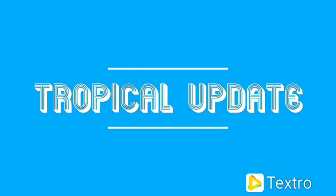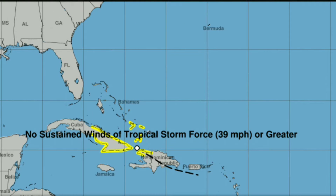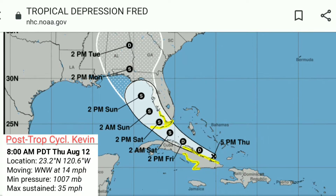You're watching Real Weatherman. This is your Tropical Update. We've got a lot to get to today. First off, Fred crossed the Dominican Republic yesterday and weakened down to a tropical depression and has since stayed that way as it hugs the northern coast of Cuba.